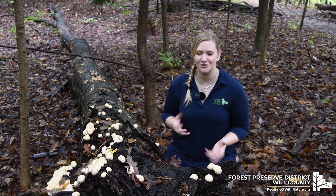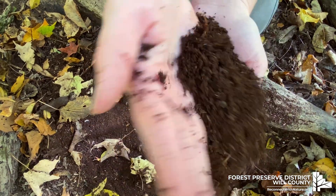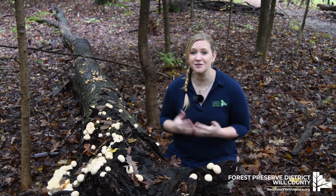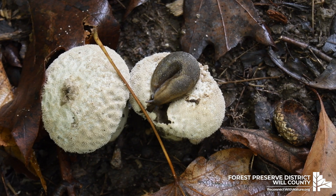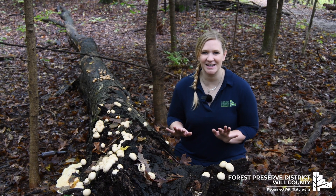Why are mushrooms important? Well, they have lots of jobs. First off, they're decomposers, so they break down dead material like logs and stumps. They also recycle nutrients back into the soil, plus they're a food source — a lot of animals eat them.